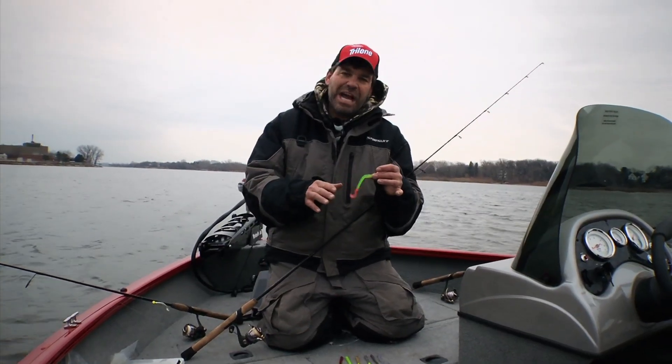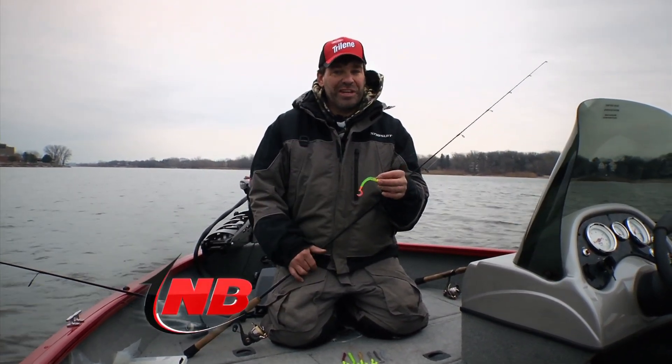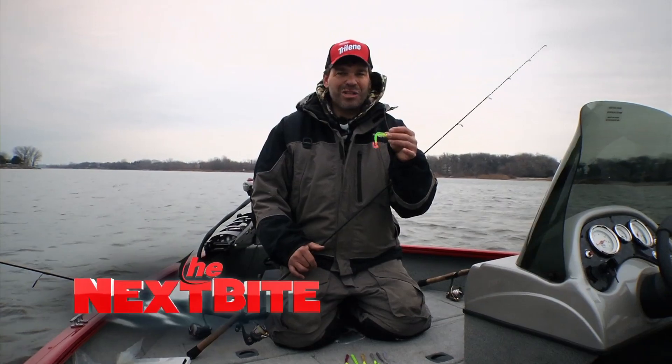With PowerBait now added as an additional scent attraction, I think you're going to find that more and more people are using ringworms, and you're going to catch a lot of walleyes with these long, slinky baits.